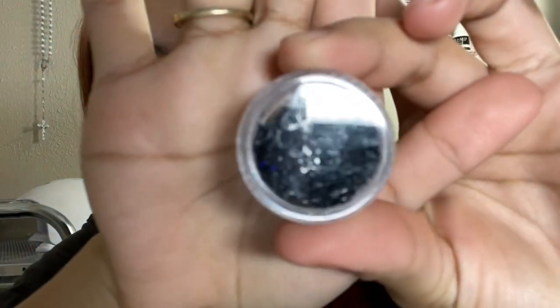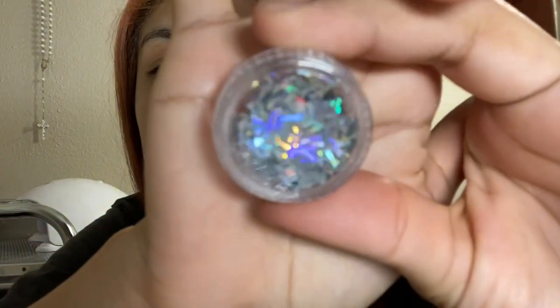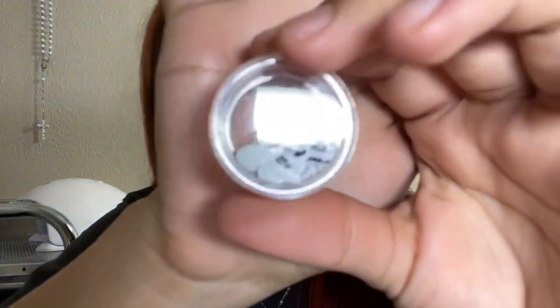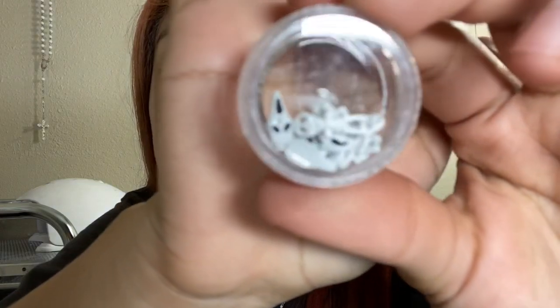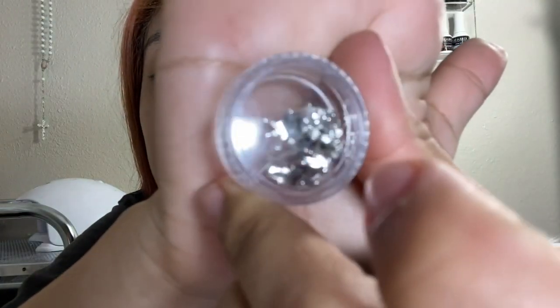I will also be selling these black Playboy bunnies. Make sure to follow me on Instagram so you can see a better look at them. I'll be selling these LV holographic nail sequins, as well as these little holographic Texas nail sequins — super cute. I'll also be selling some Halloween charms — you can see a little skeleton — as well as these metal Halloween charms like a spider and a little skull. Those are just some of the items I will be selling on my nail shop.